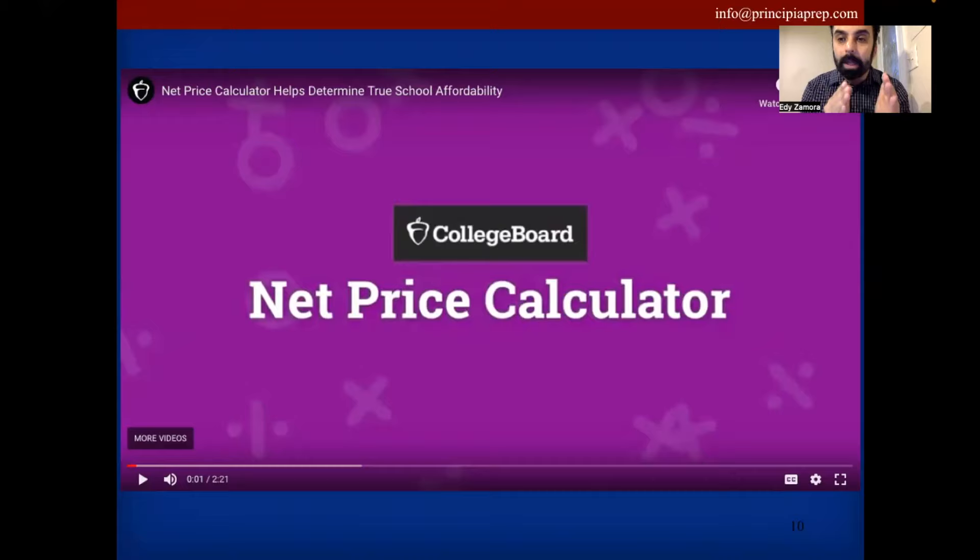Net price calculators are very simple. I did one for you here — I Googled Harvard's net price calculator. It asked around 14 to 16 questions and took five minutes. I plugged in a family of four with one student going to college, parents making $100,000 a year with $50,000 in checking, savings, and investments outside retirement. Harvard came back and said they cost $83,850 all in, but based on that situation, you'd pay essentially $15,000 to attend Harvard — a fraction of the actual cost.